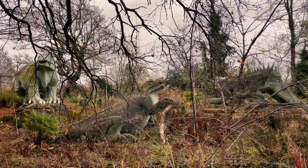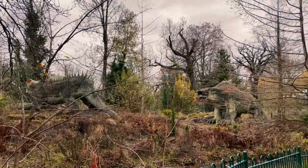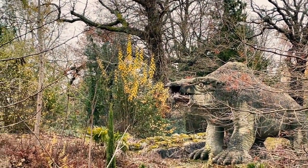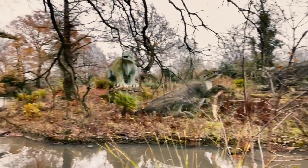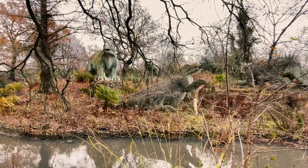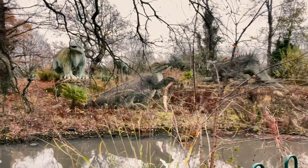The Crystal Palace dinosaurs also remain. Constructed by natural history artist Benjamin Waterhouse Hawkins between 1853 and 1855, the dinosaurs were the first go at modelling a full-scale replica of extinct animals. The taxonomic group was given its name Dinosauria by Richard Owen in 1841, so only a decade separated their formal recognition and the construction of the models.